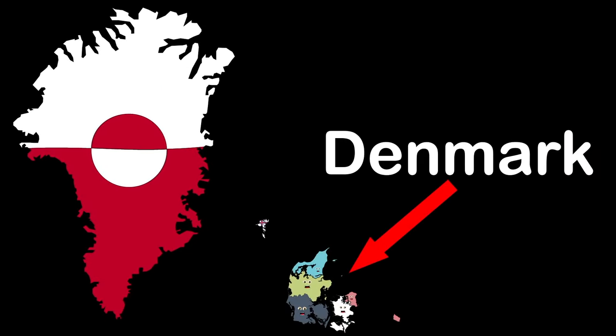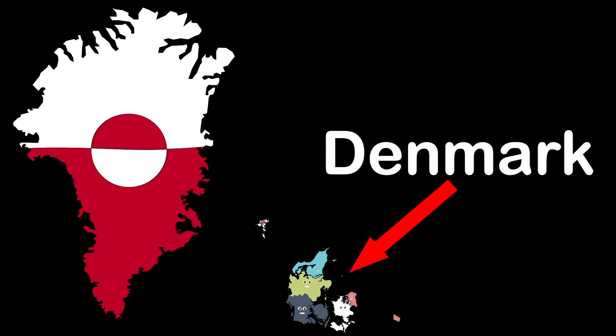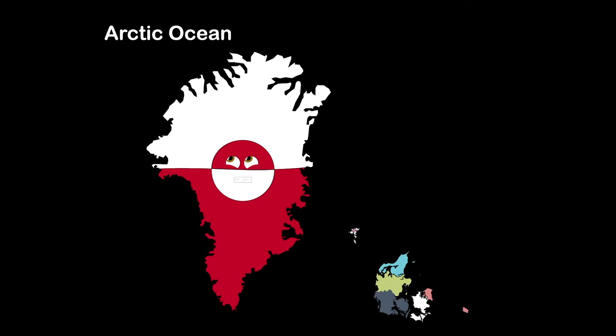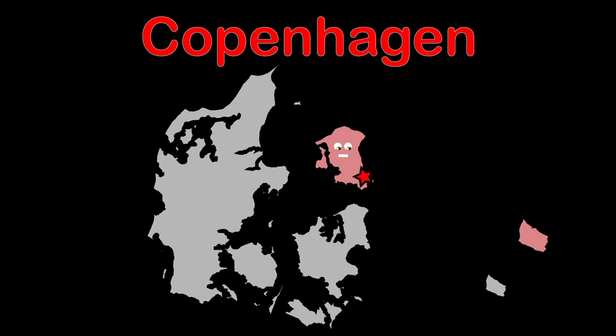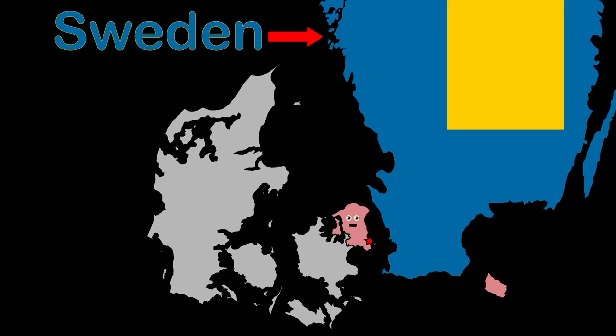We make up Denmark. We are the regions within, with two autonomous constituent countries — this is where we've been. We are Denmark, between the Baltic, Norwegian, and North Sea, also touching the Arctic and Atlantic Ocean. I am the region of Hovedstaden — the largest city in my region is Copenhagen. I am located in the northeast of Denmark, across from Sweden.